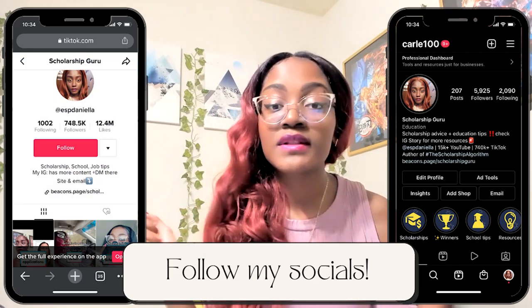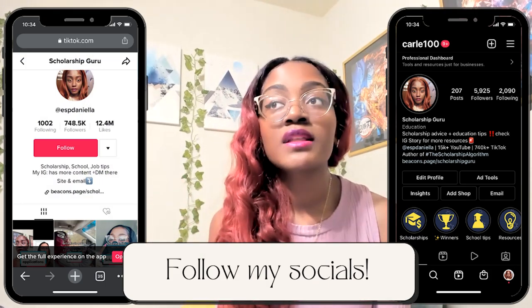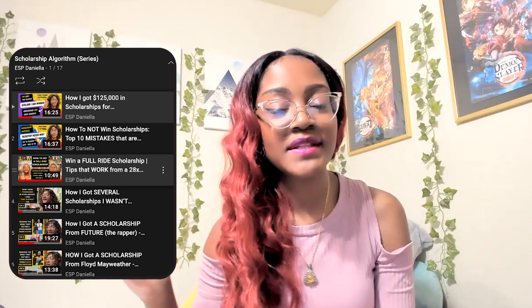I hope this video was helpful. Thank you for watching. Make sure to like and subscribe to my YouTube channel if you haven't already. Follow me on TikTok and Instagram and watch my other videos for this college advice series and my scholarship-related series.